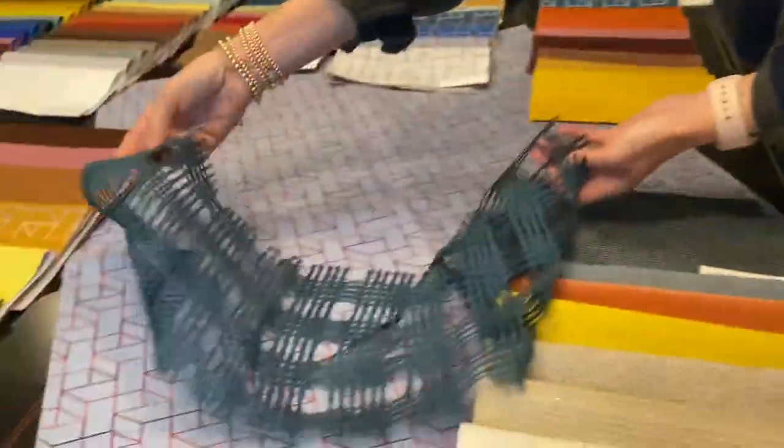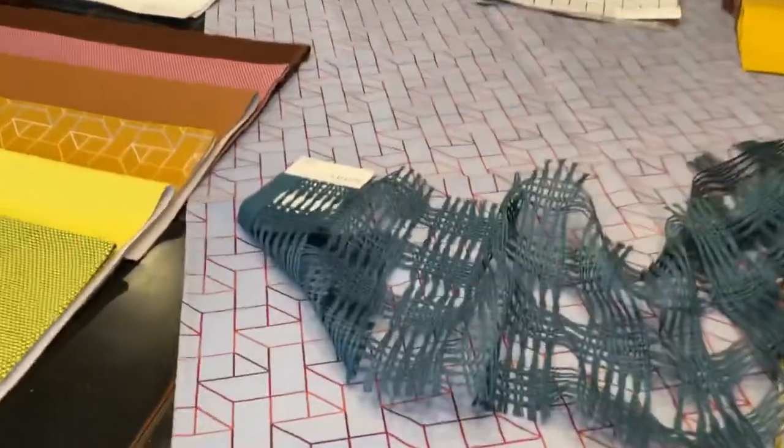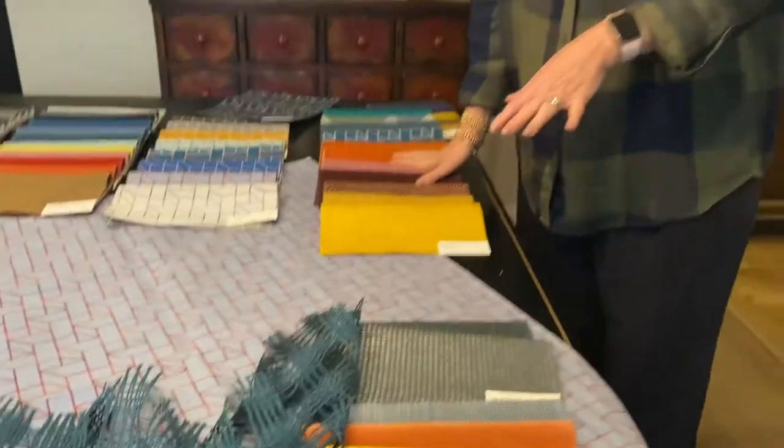We also have a new drapery from our last collection called Dispersion, which is really, really beautiful. Thank you so much for listening. If you need any samples, you can either email me at Laura — L-A-U-R-A — at lgsgroup.com, or you can go to the Loom website, or you can go to Material Bank. Thank you.